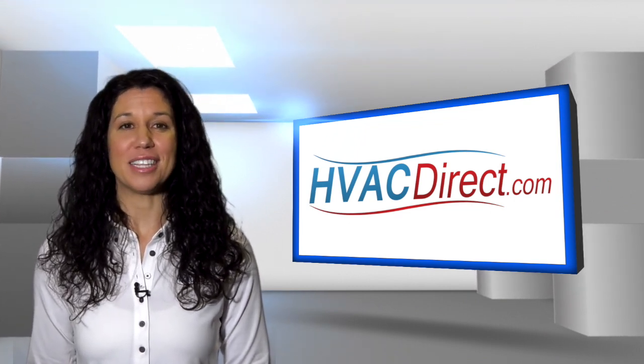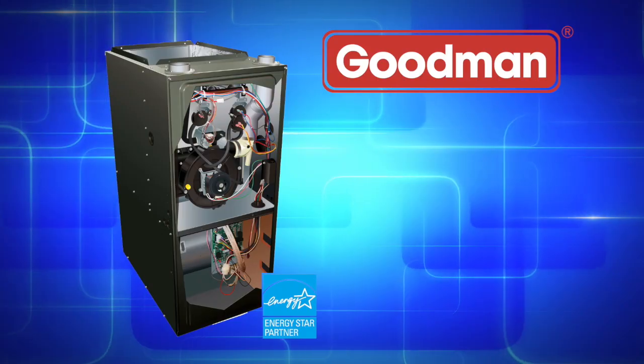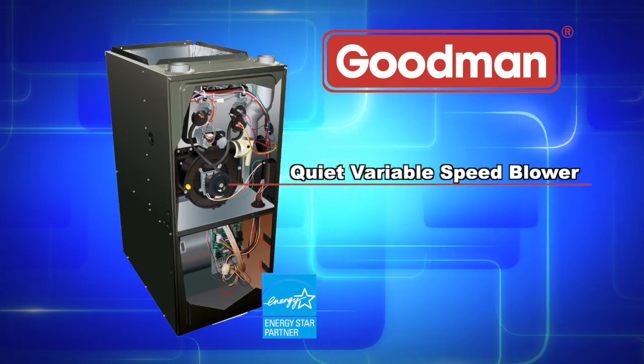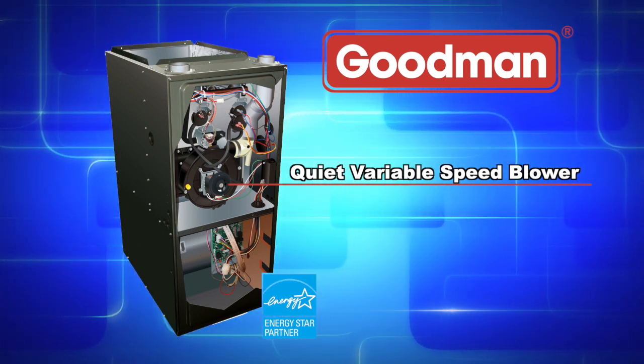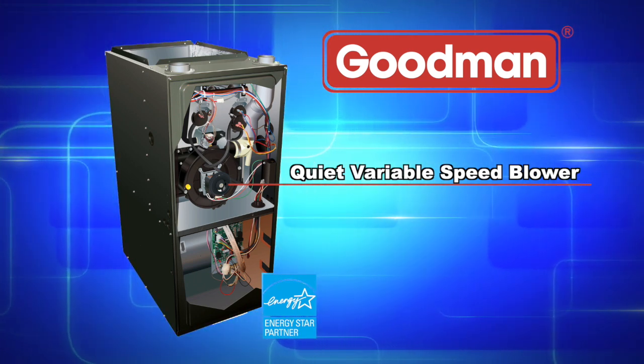Also found in the GCVM97 series is a quiet variable speed induced draft blower providing precise control and enhanced energy efficient performance as compared to a natural draft furnace.